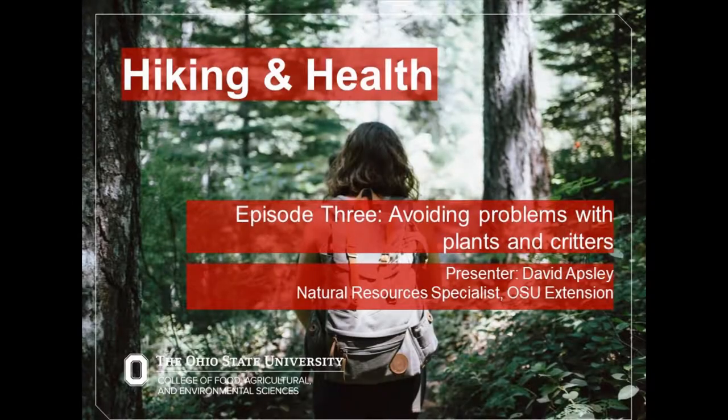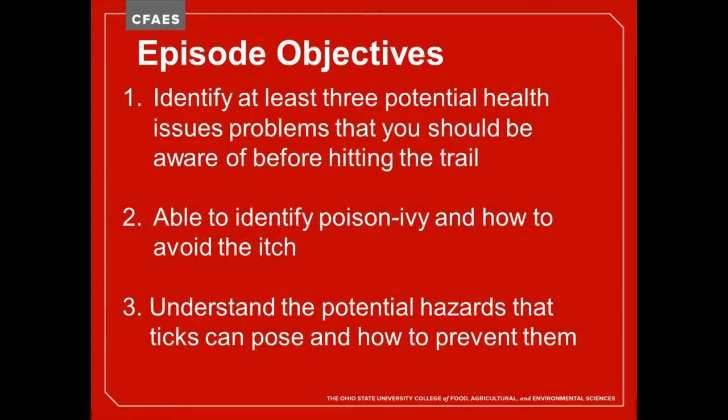We don't have many slides today — it's mainly video. Our objectives are: first, identify at least three potential health issues you should be aware of before you hit the trail; second, be able to identify poison ivy and how to avoid the itch; and third, understand the potential hazards that ticks can pose and how to prevent them.